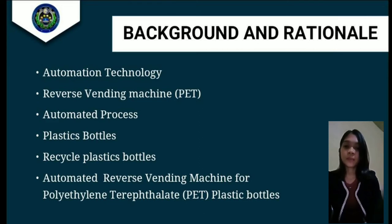Repeated use increases the risk of leaching and bacterial growth. PET plastic is recyclable. About 25% of plastic bottles in the US today are recycled. The plastic bottle is crushed and then shredded into small flakes, which are then processed to make new PET bottles or spun into polyester fiber.